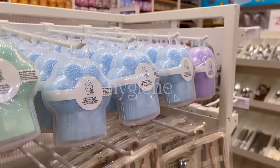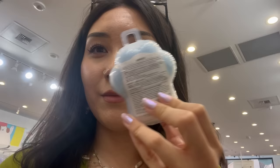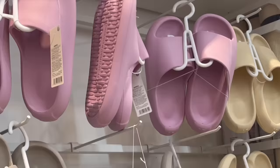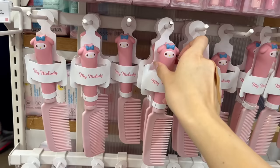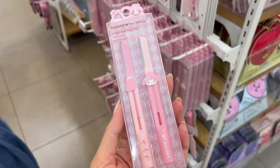They also have a cute hygiene and bath section. These facial cleansing brushes were in the shape of a paw and I was losing my mind over them. I was not expecting Miniso to have slides, but they were actually kind of cute. I also found this little display that was popping off — it was all My Melody beauty tools like hand mirrors, brushes, and combs to die for.